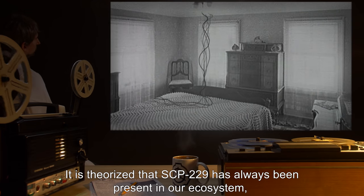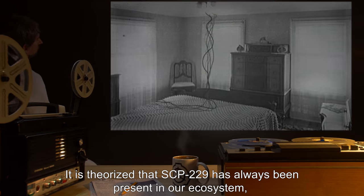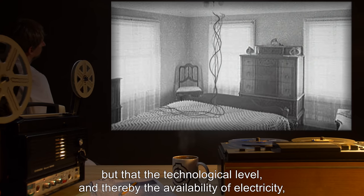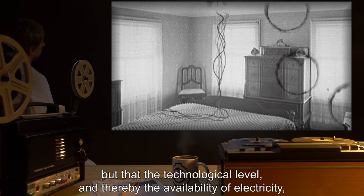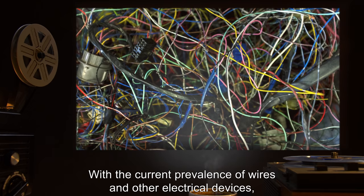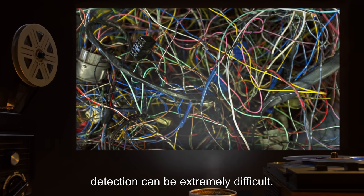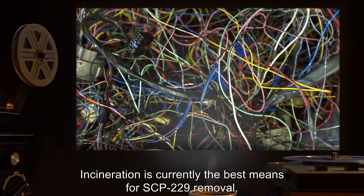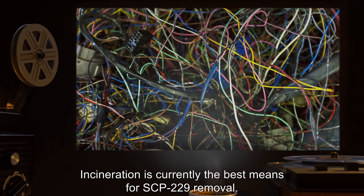It is theorized that SCP-229 has always been present in our ecosystem, but that the technological level and thereby the availability of electricity was insufficient to allow it to spread. With the current prevalence of wires and other electrical devices, detection can be extremely difficult. Incineration is currently the best means for SCP-229 removal.